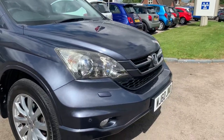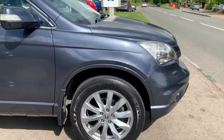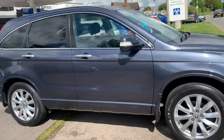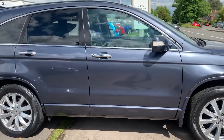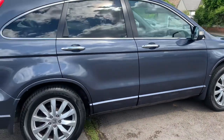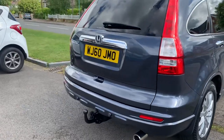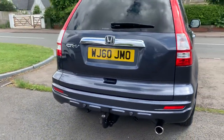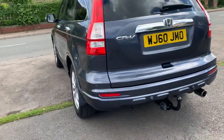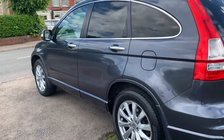Front parking sensors, Xenon lights, all unmarked alloy wheels, very very low mileage at about 36,000 miles in beautiful condition. We've got rear parking sensors, tow bar with single electrics — only ever towed a very small little trailer. Two keys with history.